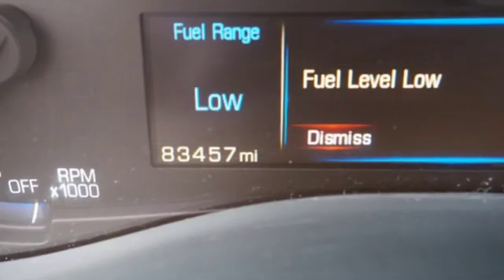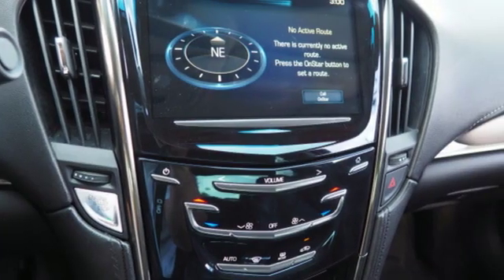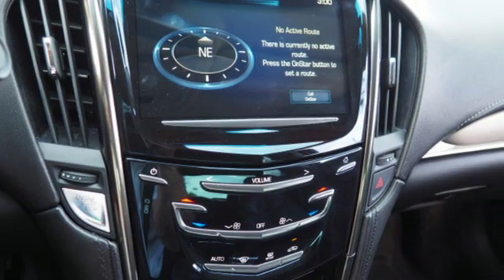Leather bucket seats, gas pressurized shocks, auto dimming rear view mirror and power heated mirrors.